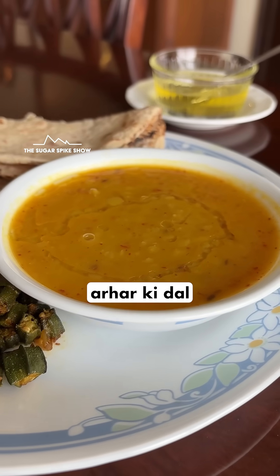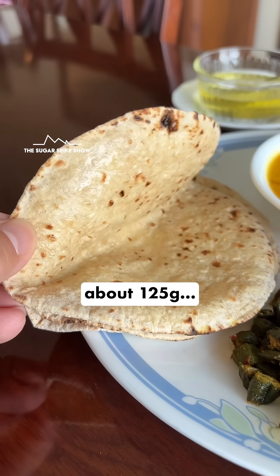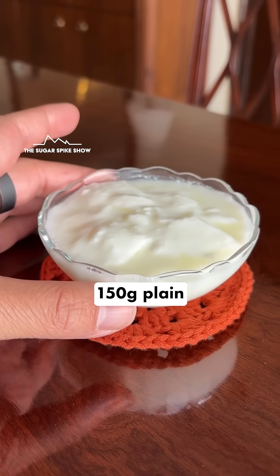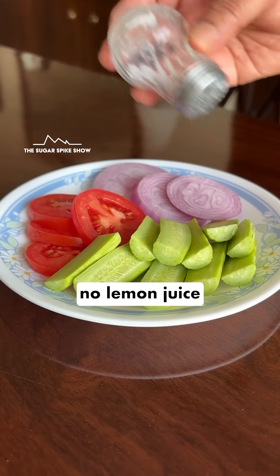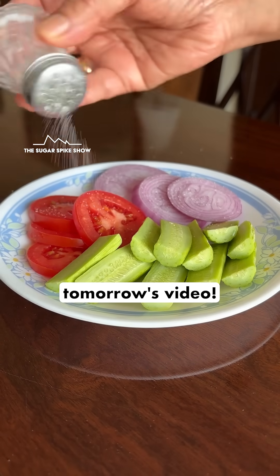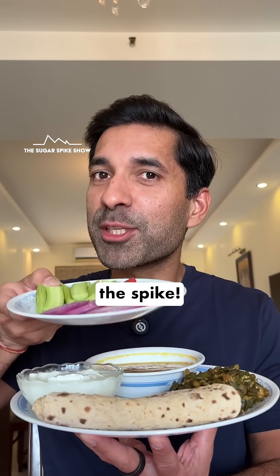Today I'm having 200 grams arat ki dal with 1 teaspoon ghee, 4 wheat chapatis with ghee about 125 grams, 150 grams bhindi, 150 grams plain dahi, and 100 grams of salad with only salt on it. No lemon juice because that I'll add in tomorrow's video. All of this should be around 950 calories. Let's see if this salad helps in further bringing down the spike.